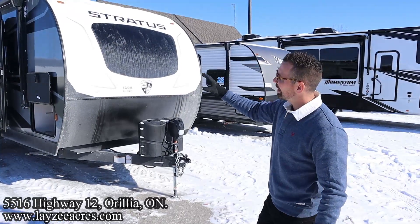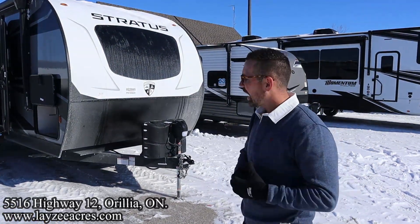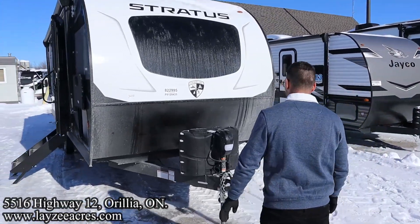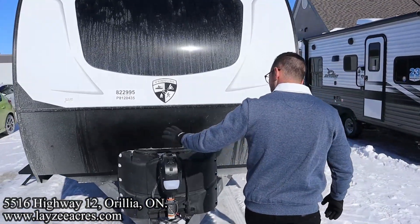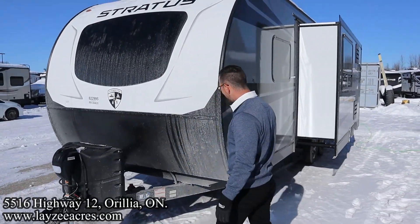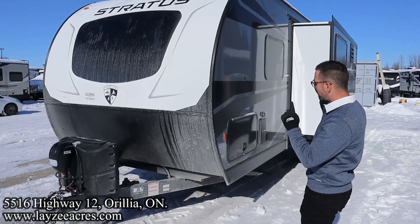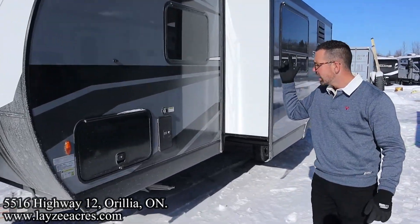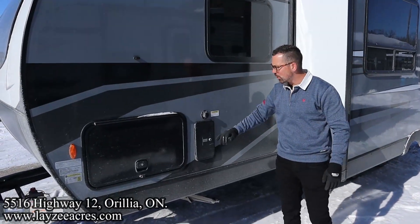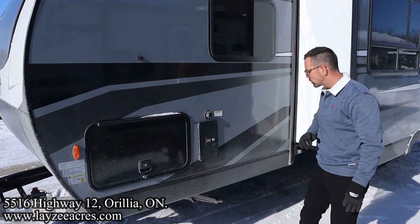Aluminum frame, fiberglass skin — that's why you're getting so much in this package at 5,500 pounds. Nice windshield at the front there. Front power jack, tanks with covers, and battery-in-a-box location right in behind there. Solar panel on the roof. Pass-through storage — you'll see it from the other side. We have a docking station here with city water connection, outside shower, freshwater fill, and black water flush kit.